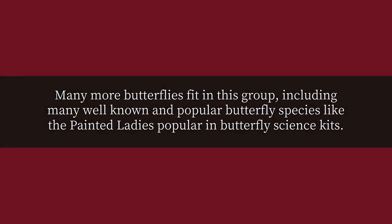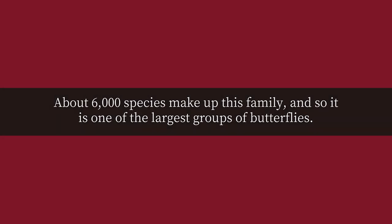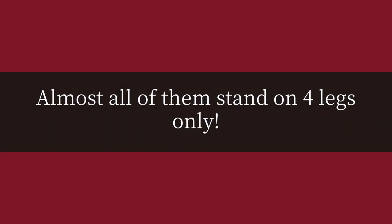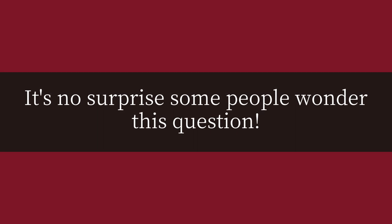Many more butterflies fit in this group, including many well-known and popular butterfly species like the Painted Ladies popular in butterfly science kits. About 6,000 species make up this family, and so it is one of the largest groups of butterflies. Almost all of them stand on four legs only. It's no surprise some people wonder this question.